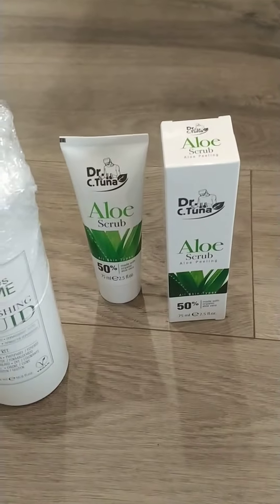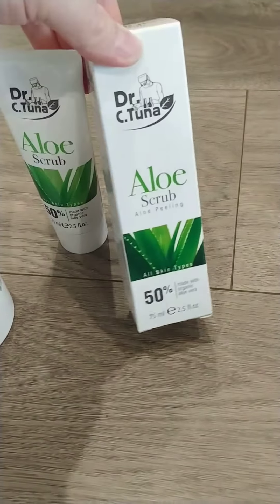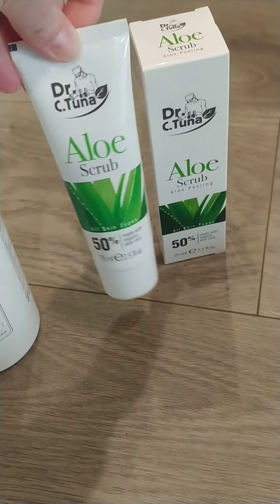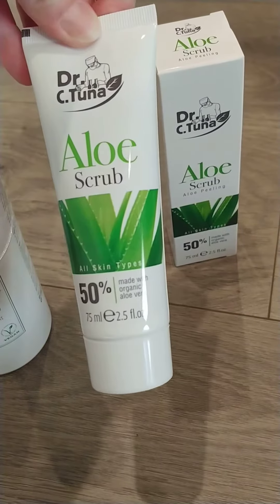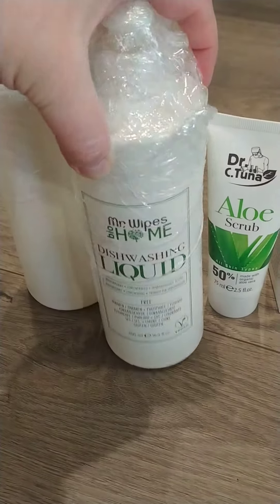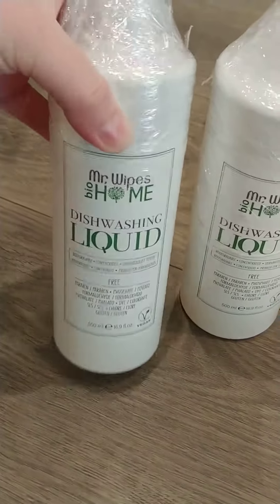Hey everybody, just got my pharmacy box and I took advantage of the buy one get one free last month. We are always having sales pop up, so I got the aloe scrub which I love for my face — it's so great for broken skin, acne, normal skin, sensitive skin. It's got 50% organic aloe vera in it, and then of course I love my dishwashing liquid. So I bought one and got another one for free.